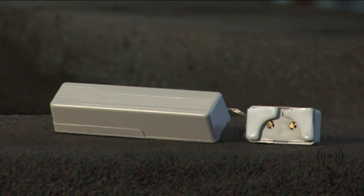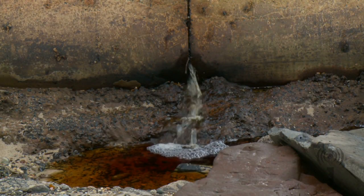A complete home security solution should include not only intrusion and life safety devices but also environmental sensors like this one: the water and flood sensor. This device monitors areas where water leak or flooding could cause extensive damage.